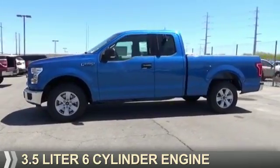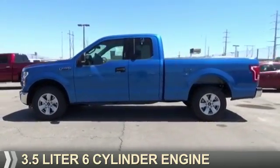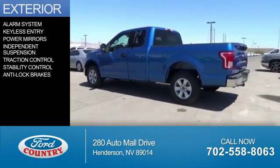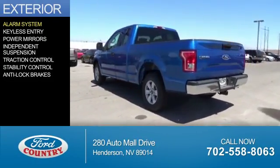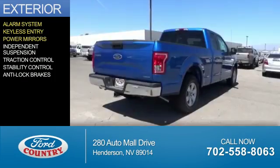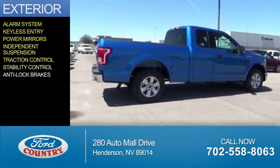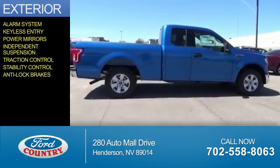It's powered by a 3.5 liter 6-cylinder engine and a 6-speed automatic transmission. The features include an alarm system, keyless entry, power mirrors, independent suspension, traction control, stability control, and anti-lock brakes.